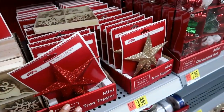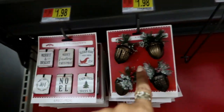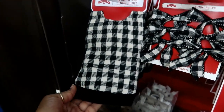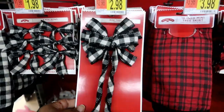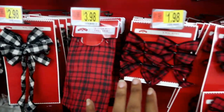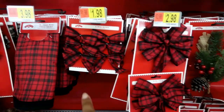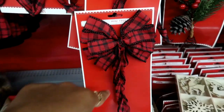Up here you got the tree toppers. Six mini ornaments are a dollar 98 — I'll just say two dollars. There's a tree topper for three. That's a cute little owl, I like that. Look at this mini tree skirt for four, that is so cute. These bows are two dollars, this one is three. They have the same thing but in red plaid. I don't know which one do you guys like more — the red or the black? I think my eyes go more to the black and white, but they're both cute.